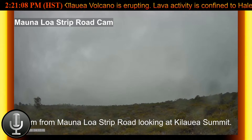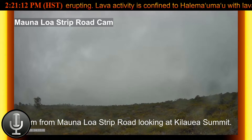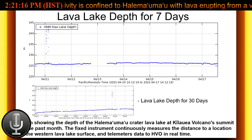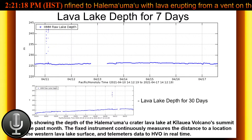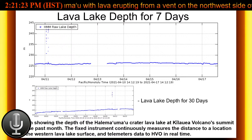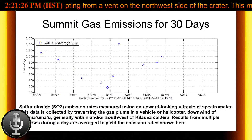HVO seismometers recorded approximately 220 small magnitude earthquakes below Mauna Loa, most concentrated below the summit and upper elevation flanks of the volcano. All of the earthquakes were less than magnitude 2.5 and occurred mostly at depths of less than 8 kilometers or 5 miles below ground level.